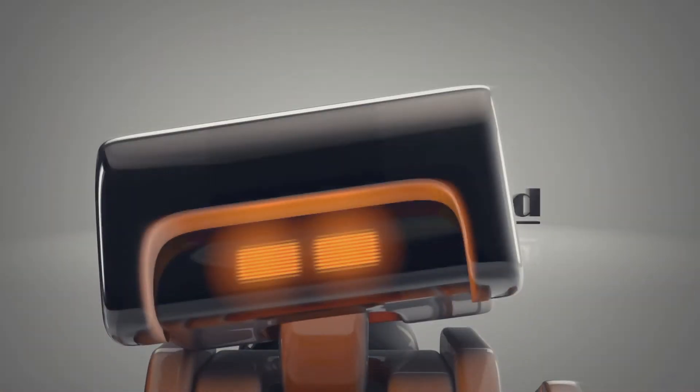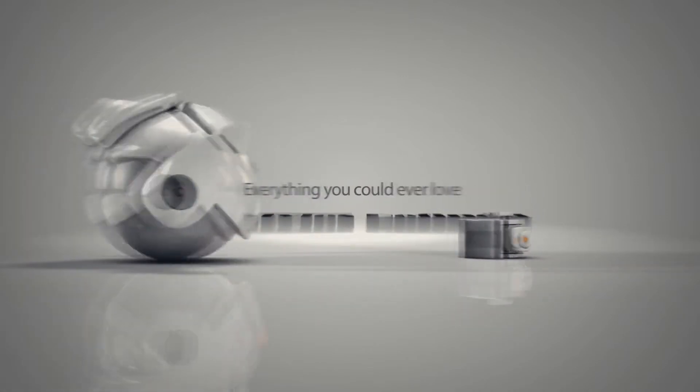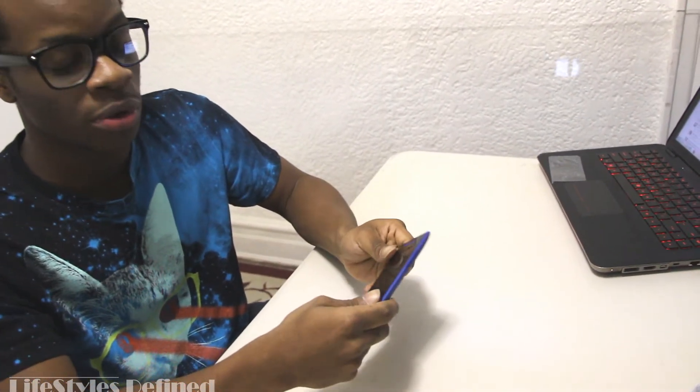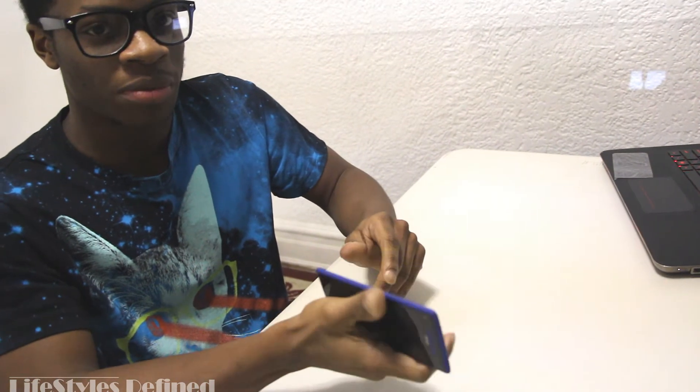Hello ladies and gentlemen, this is Nigel from LifestylesDefined.com and today we're going to give a review on the HTC 8X. The HTC 8X is a Windows Phone under the new OS Windows Phone 8. This review is going to be coming from someone who has been an iPhone user since the original iPhone — I had the original iPhone, then I upgraded to iPhone 4, and now I'm up to the HTC 8X.